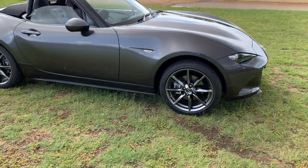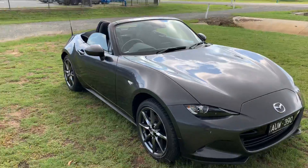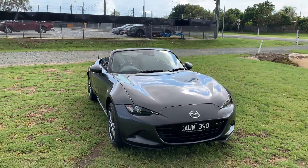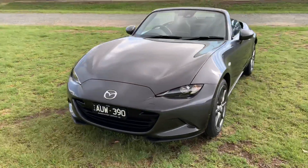Nice set of smoked alloy wheels on it. And this is one of the new colors in the Mazda range called Machine Gray. They could almost call it Thunderstruck Gray I suppose, but Machine Gray is pretty good.